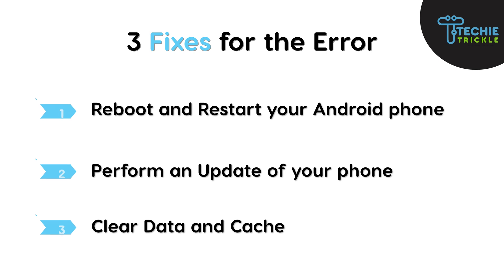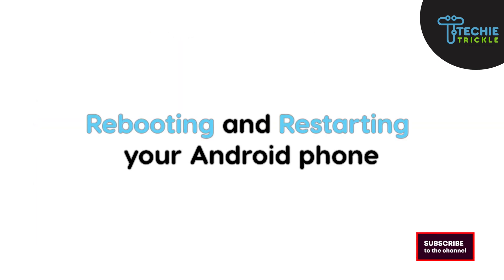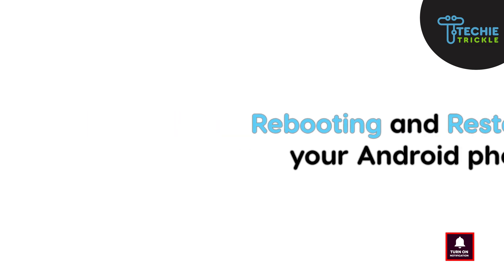The fixes that can resolve this error are: you need to reboot and restart your Android phone, then perform an update of the phone, and once you are done updating, the next best step is to clear data and cache.